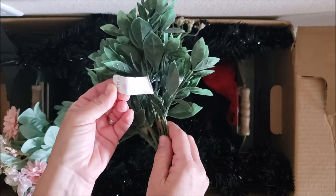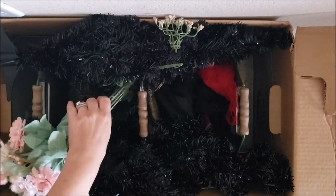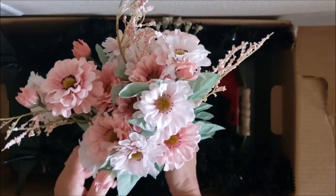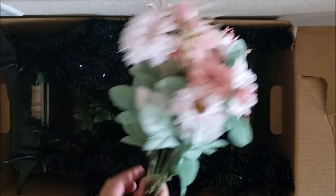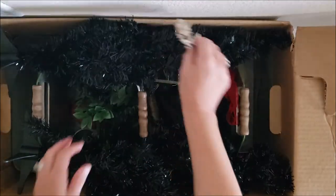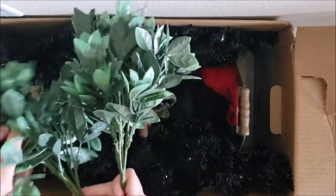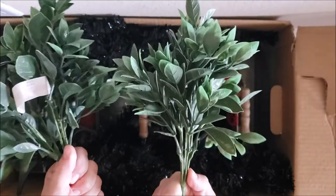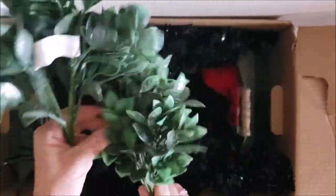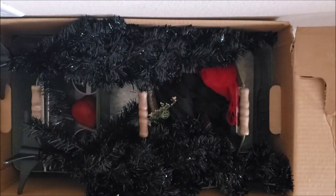Another greenery piece also $4.99 — this is great filler for any kind of wreath. I like to make my own wreaths so these are great. Some pretty pink ones retailing for $9.99. And two more greenery pieces which I love — $4.99 each. This one has no price tag... actually it is $4.99. I like to add this up and see the savings.